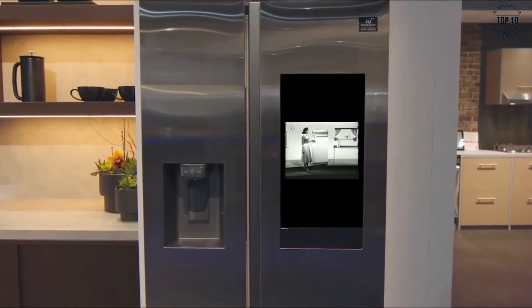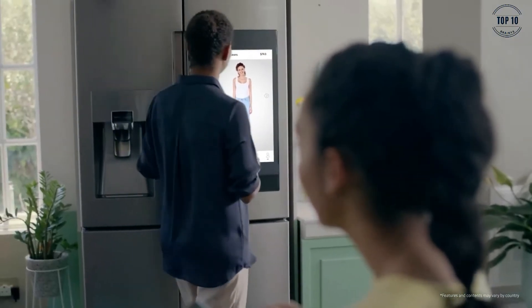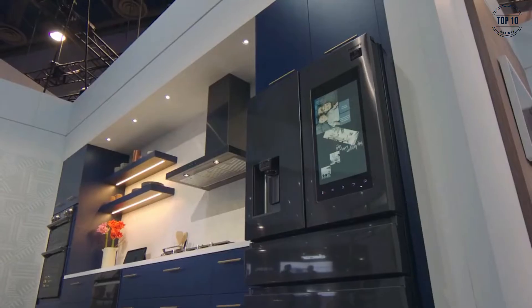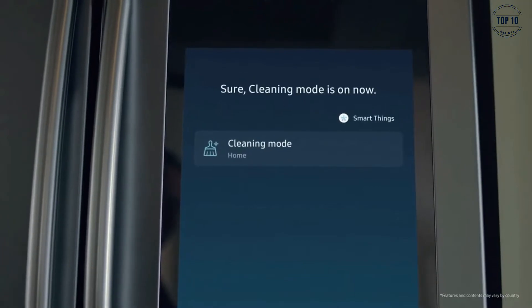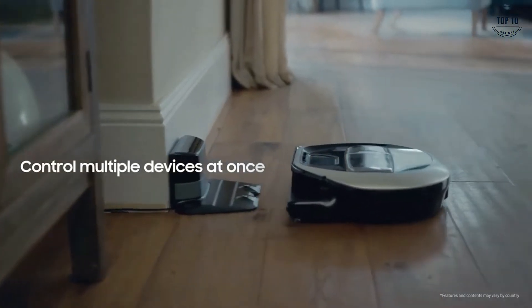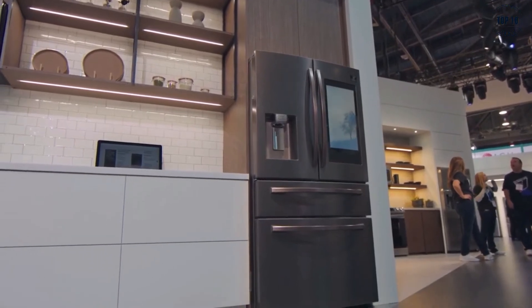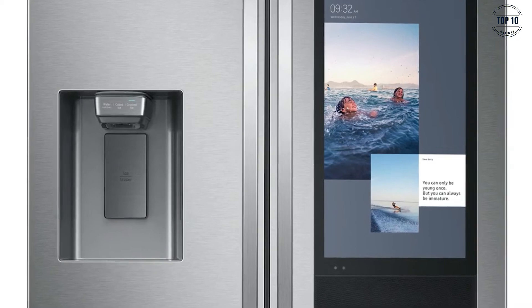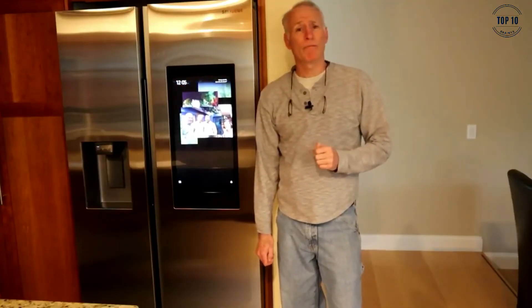There are a number of smart fridges on the market today, but one that stands head and shoulders above the competition is Samsung's 2020 Family Hub. With an enhanced AI system, the Family Hub Smart Fridge offers a personalised experience that is perfectly tailored to your family's needs. The Family Hub has all the great features that a good fridge freezer should, such as anti-smudge stainless steel and an integrated ice maker, but it also houses so many high-tech options that will breathe new life into your kitchen.